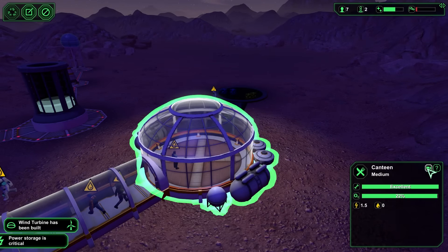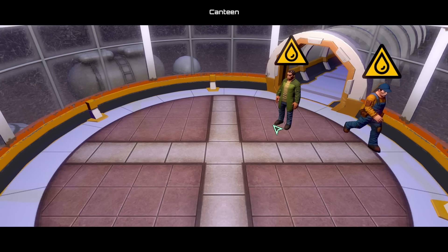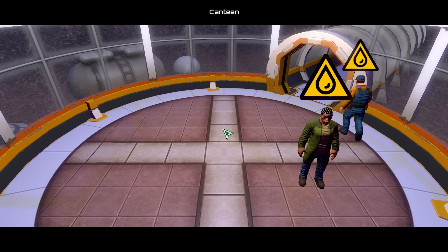Our first canteen was ready, but we were all hungry. We needed to construct something to produce food — without that we would not be able to use it to its full capacity. While we were constructing our canteen, I realized that my plan worked: the wind turbine was working and producing quite a lot of electricity.